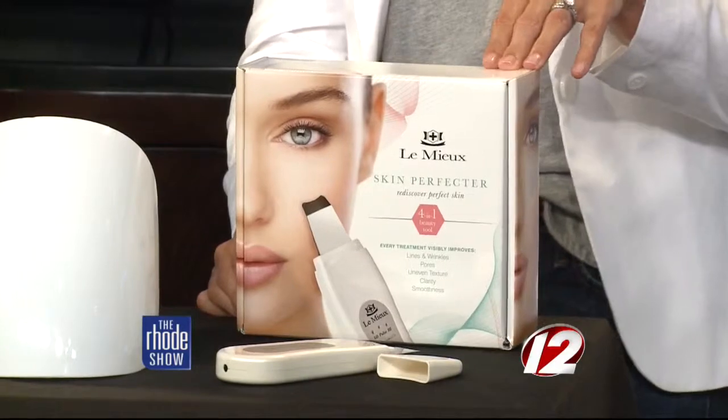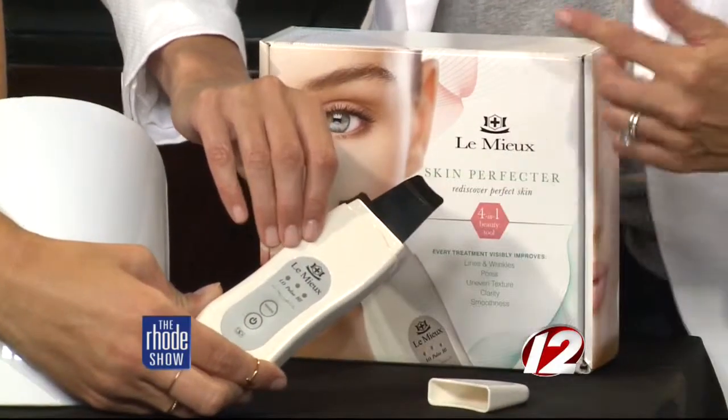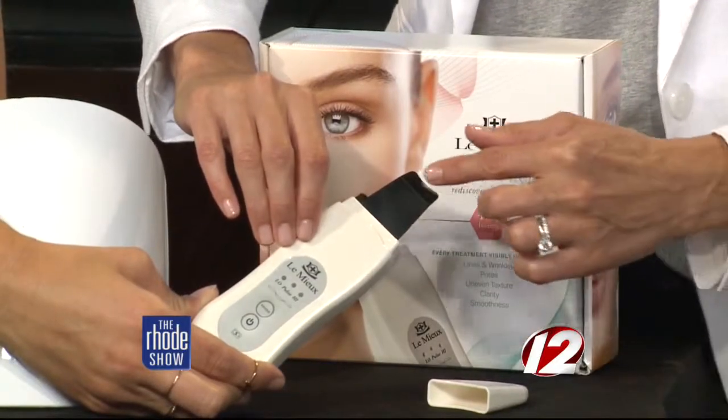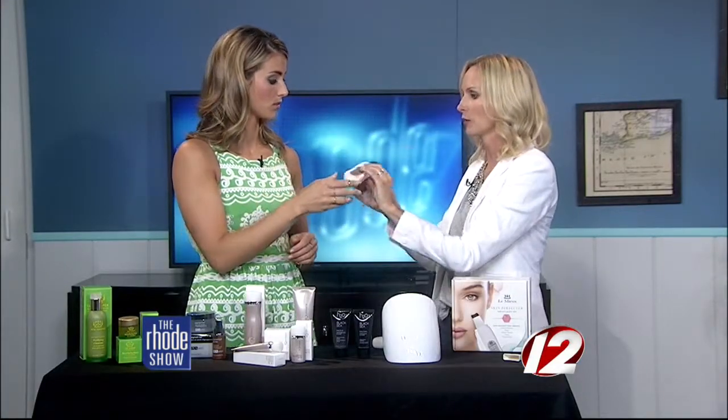This is something I bet a lot of people will love — I just discovered this. It's by Lemieux, it's called the Skin Perfector, and it does four things in one. It uses microcurrents and has a little blade at the front. You turn it on and slide it up your skin — it takes all the debris out, exfoliates, and unclogs your pores. Then you can turn it around, and when you put your anti-wrinkle serum on, this part infuses and helps it penetrate deeper into your skin. It's a magic wand — I tried it over the weekend and I'm in love with it.